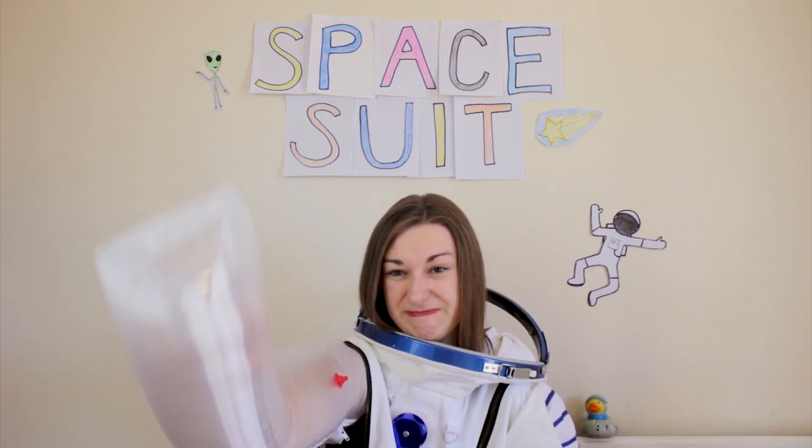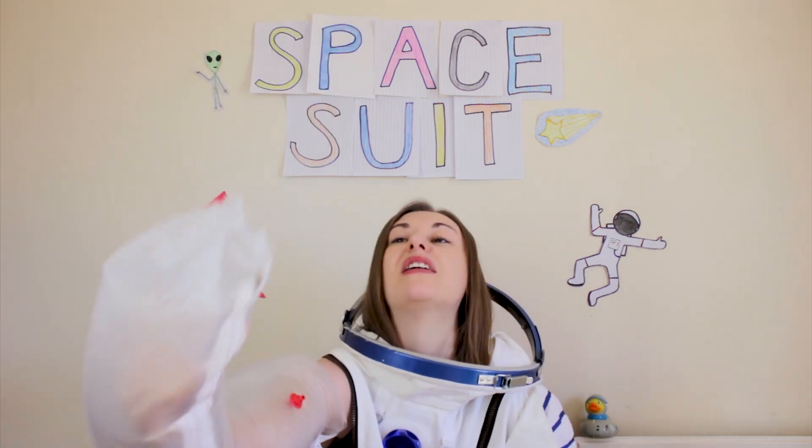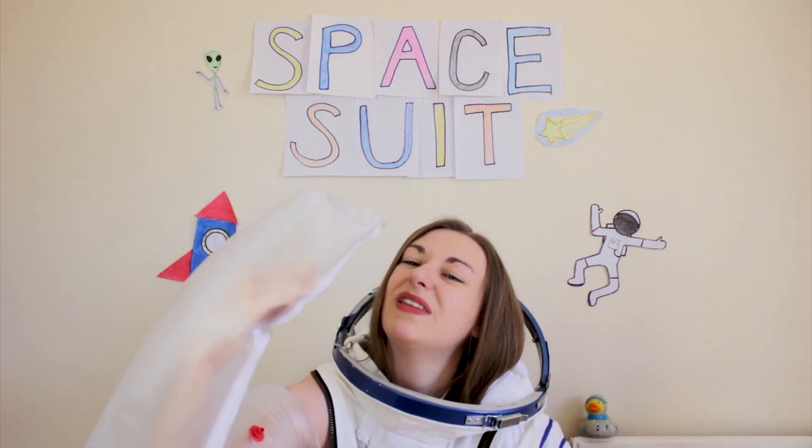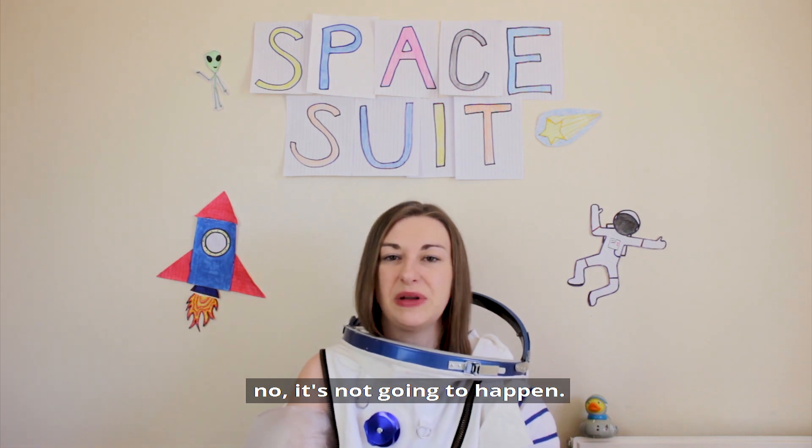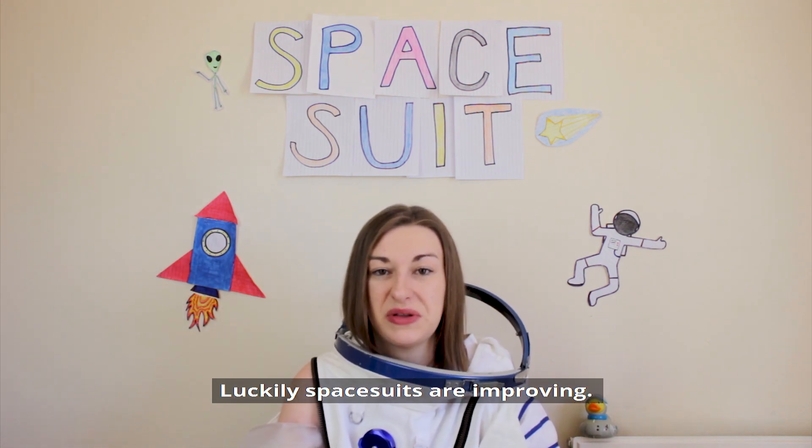If I have an itchy nose... it's not going to happen. Luckily, spacesuits are improving.